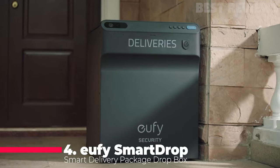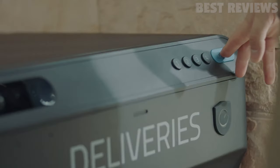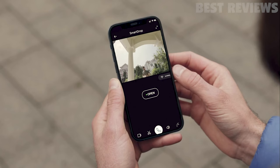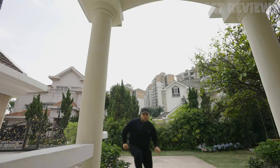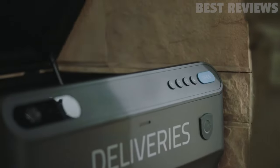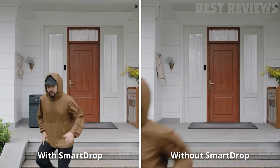Number four, Eufy Security Smart Drop. The Eufy Security Smart Drop is an excellent addition to any smart home. This package drop box is built with a sturdy all-metal body that offers round-the-clock protection for your parcels. With a built-in 1080p HD camera, you can receive notifications and watch package deliveries in real time or watch the recording later. The two-way audio feature also allows you to talk to the courier, making it easy to coordinate package deliveries. The Smart Drop is compatible with all couriers and the installation process is quick and easy. Overall, the Eufy Security Smart Drop is a reliable and secure solution for receiving packages while you're away from home.